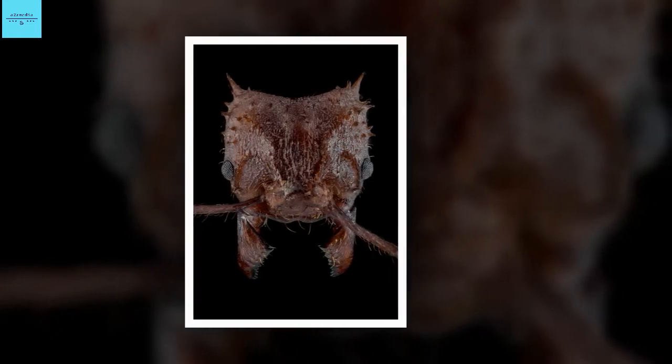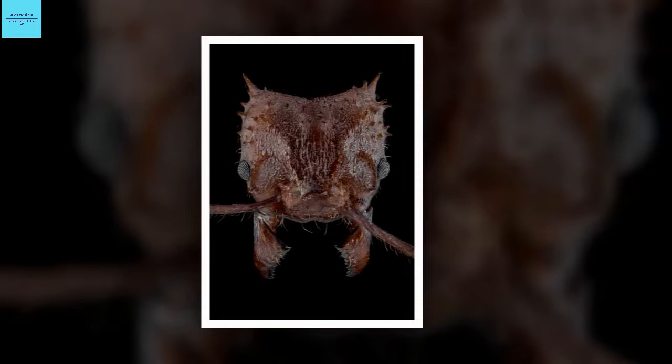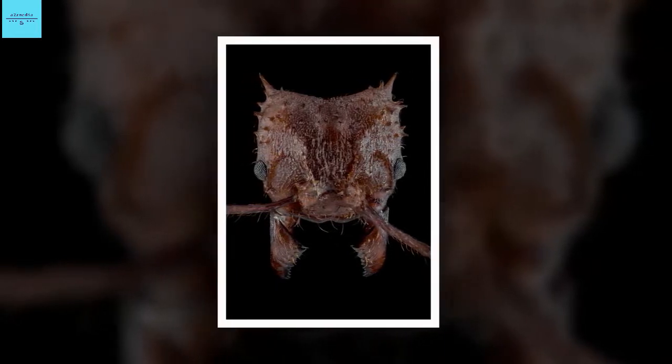Researchers have discovered a new type of mineral, similar to dolomite, covering the exoskeleton of leafcutter ants.